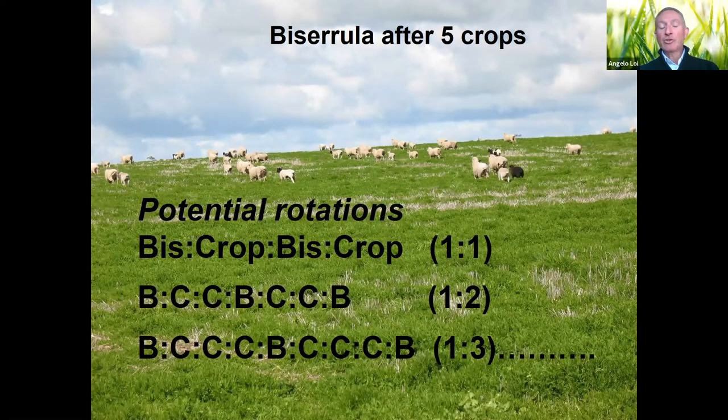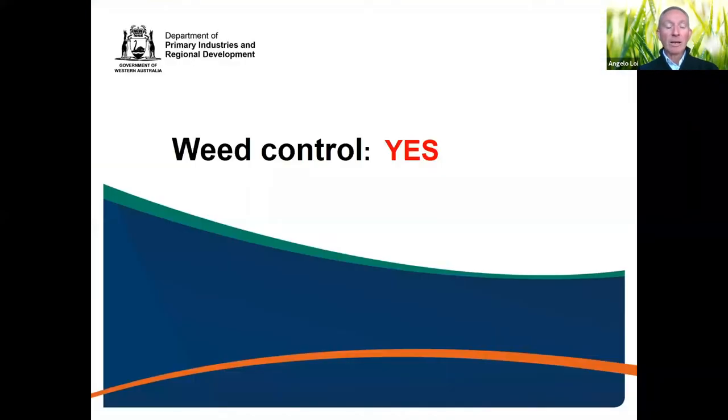Once biserrula is established, it can sustain up to five or six crops before needing to regenerate. Probably the best rotation is establish the biserrula, then three crops in a row, putting big pressure on the weeds, then let it regenerate when required — the sheep finish off the weeds — and we wouldn't have any trouble. There are many other tools and different chemicals and strategies available for controlling other weeds — happy to discuss those anytime.